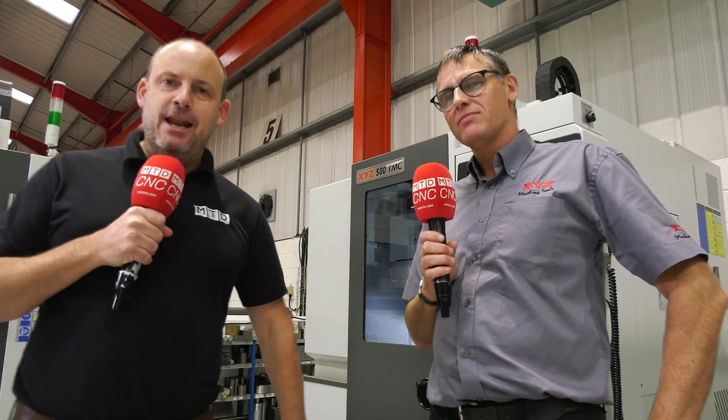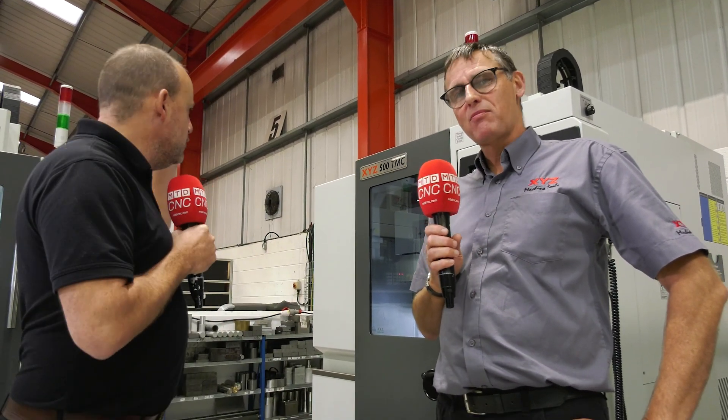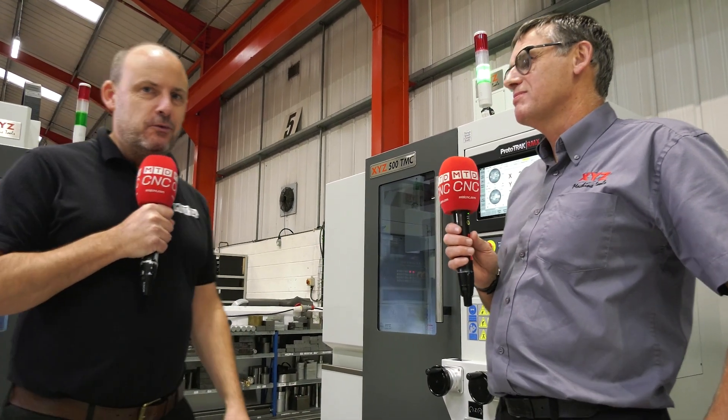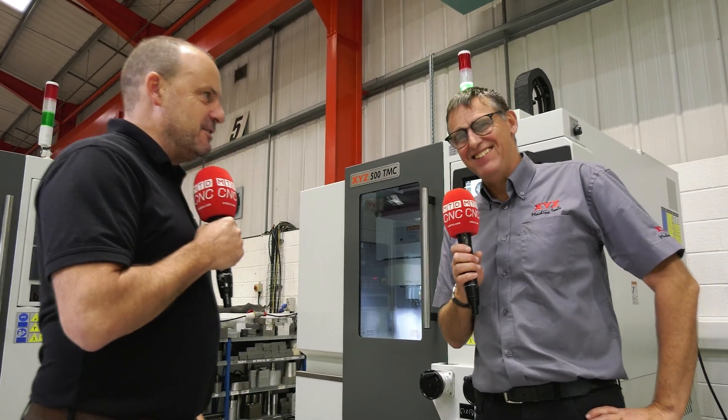I'm at XYZ Machine Tools and I'm going to talk to Mike Corbett about the new range of TMC machines. If you've seen this guy on camera before, you'll know how informative this interview is going to be.